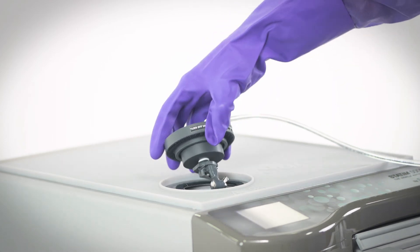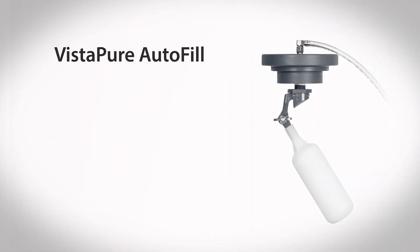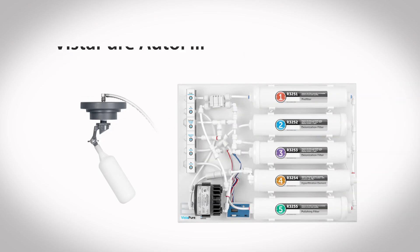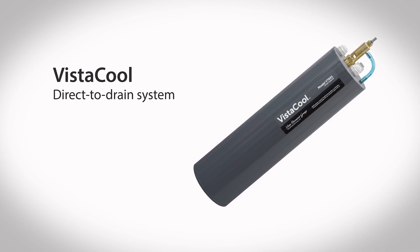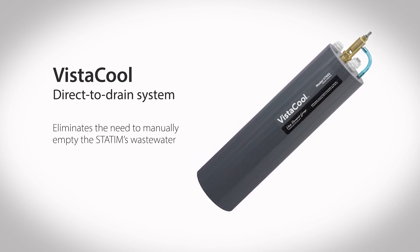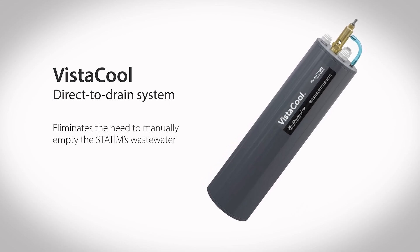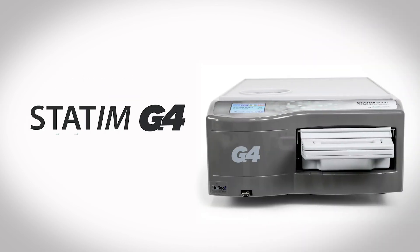Statum offers automated filling and draining options. Vistapur Autofill connects to the Vistapur water filtration system for automated filling. Vistacool's direct-to-drain system vents the used sterilization water directly down the drain, eliminating the need to manually empty the Statum's wastewater. Statum G4 — cutting-edge cassette autoclave sterilization technology.